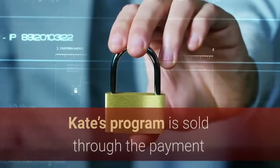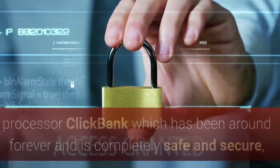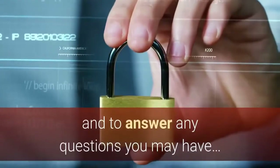Kate's program is sold through the payment processor Clickbank, which has been around forever and is completely safe and secure, and they provide 24-hour customer service to ensure you're satisfied with your purchase and to answer any questions you may have.